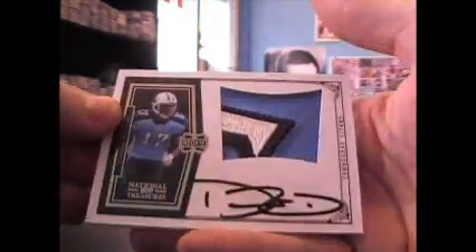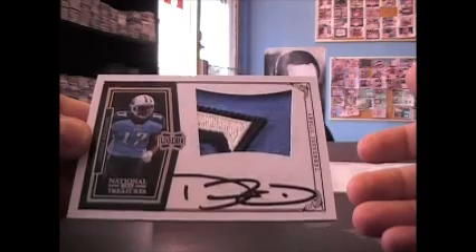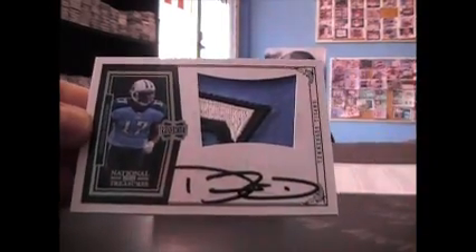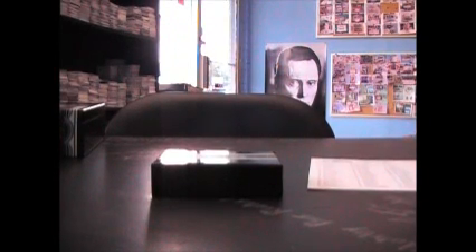And the rookie logo piece is Damian Williams — good looking patch in there. Damian Williams hot box: you got his Reebok, you got half of his jersey numbered to 99, you got his logo patch, and I think the other one was his Reebok too. Reebok patches.